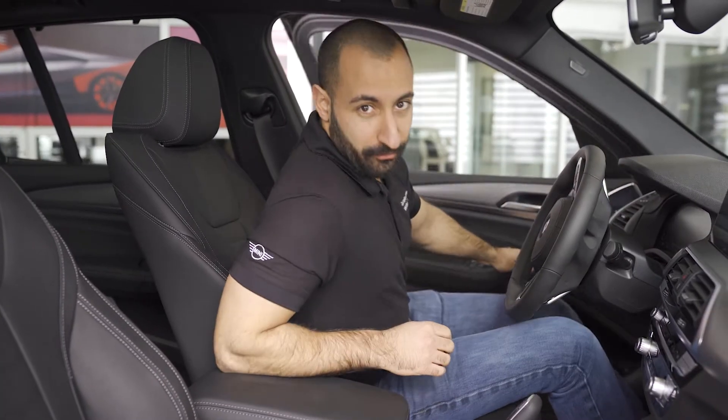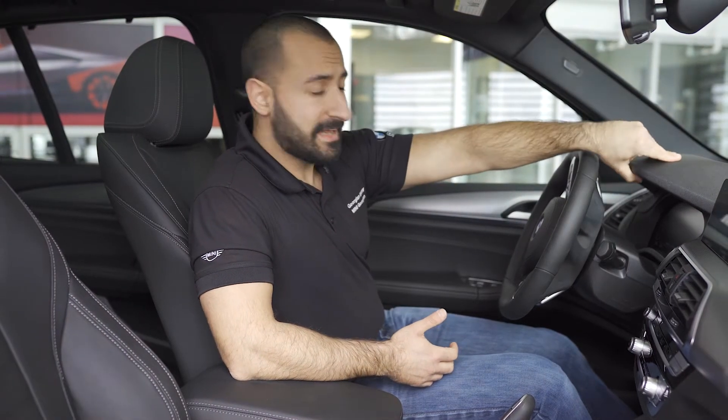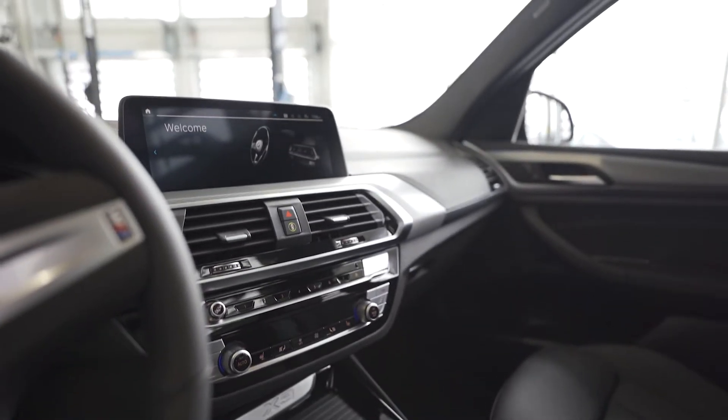Inside the X3 you're going to feel all of the premium offerings from BMW — soft touch surfaces on the dash and doors, really nice soft Vernasca leather, and all the great tech offerings that you get and expect from BMW.